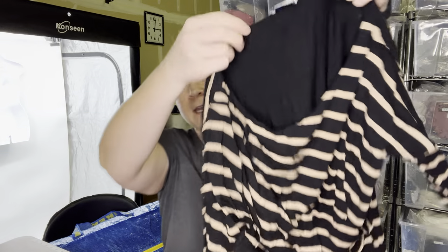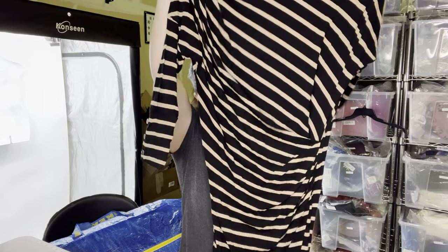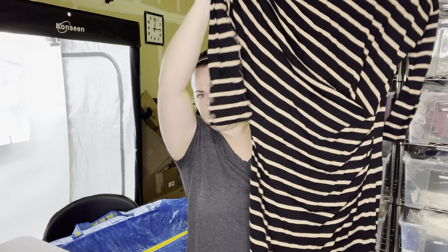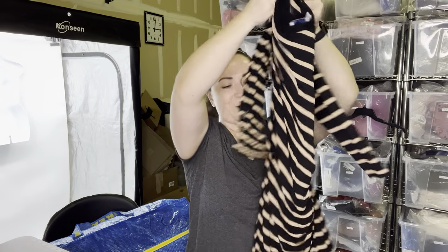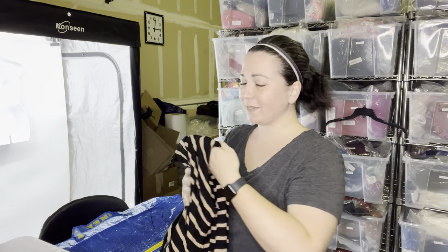Next is the brand Postmark. This is an Anthropologie brand — that's what it looks like. In case you've ever seen this tag, this is a size small. It's just a cute dress, kind of ruched right here. I started reselling full time in 2017; back then I maybe would have been a little bit more excited about this piece than I am now. Do you find that Anthro is still selling as well for you as it did a few years ago? Would you get excited over the brand Postmark? Let me know.